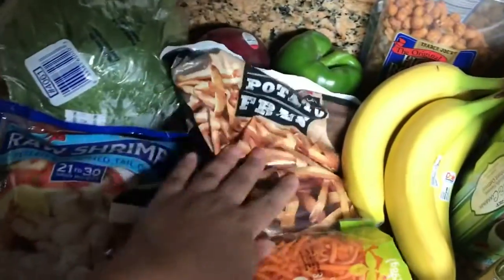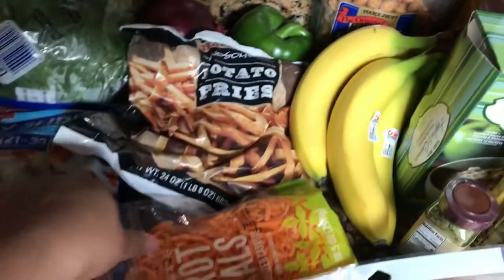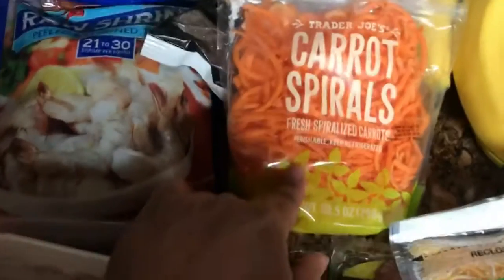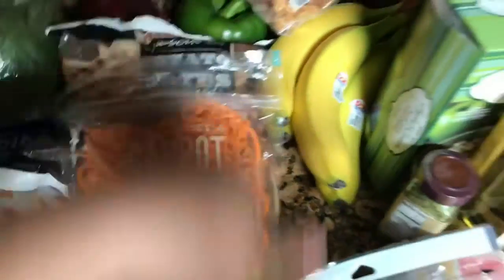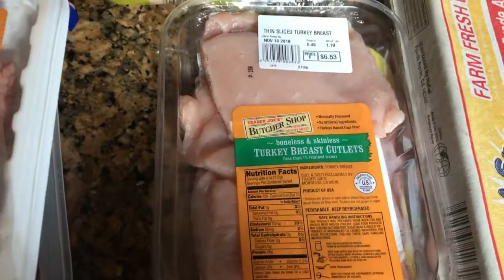Just some lettuce, red onion, bell pepper. I got some potato fries to put in the oven — maybe I'll fry them, I usually don't fry too much. And then I got these carrot spirals to make a salad with, some bananas, some roasted peanuts, and I always buy this Mexican cheese blend.